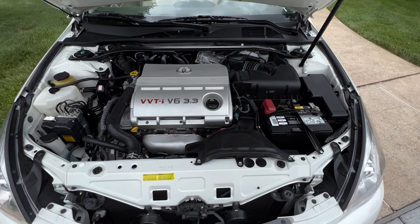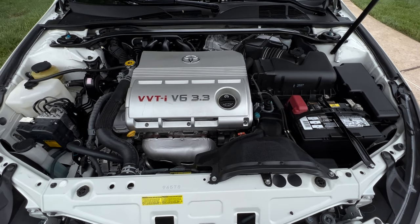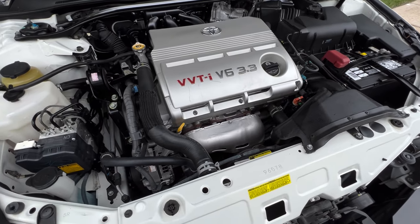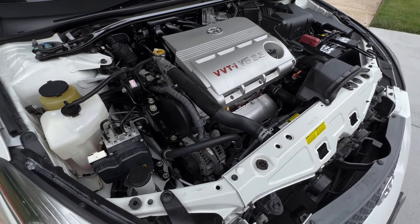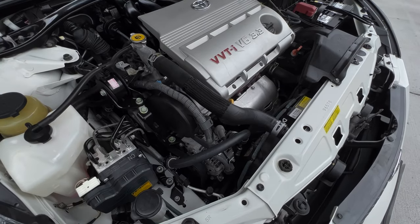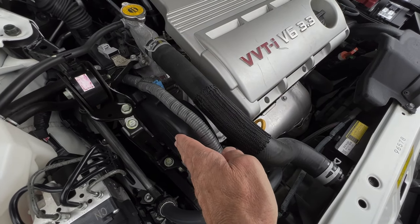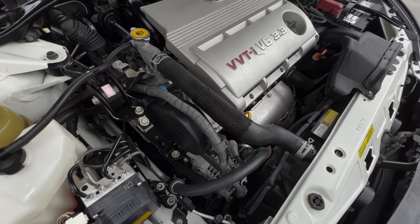The 3.3L engine, code-named 3MZ-FE, was an evolution of the earlier 3.0L 1MZ-FE. It offered an increase in power and efficiency, which was a welcome change. That 3.3 engine is really good and you don't want to destroy it by forgetting to change the timing belt — since it is an interference engine, you don't want to risk that.